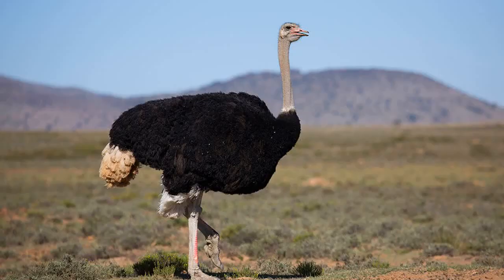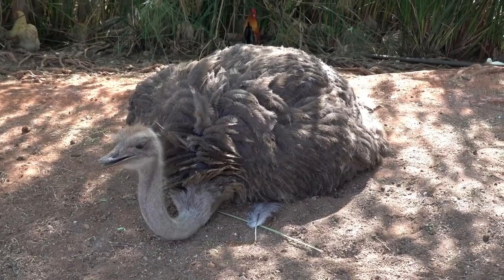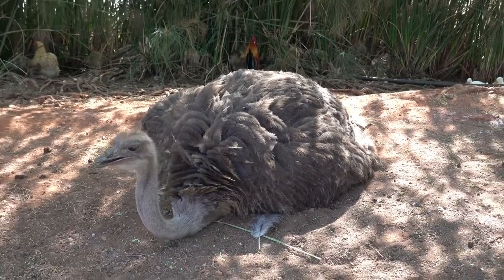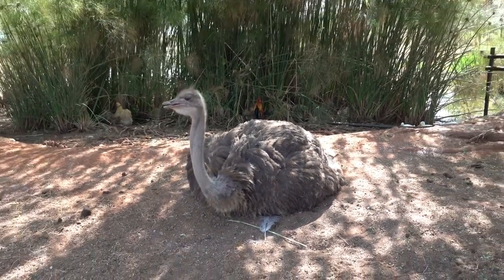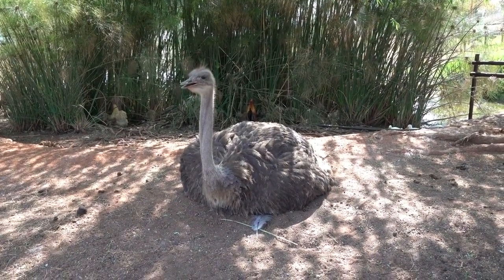Ostriches are known for their longevity. In the wild, they can live up to 40 to 50 years, while in captivity, under proper care, they have been known to reach ages exceeding 60 years. Taking good care of these magnificent creatures ensures they have a long and happy life.